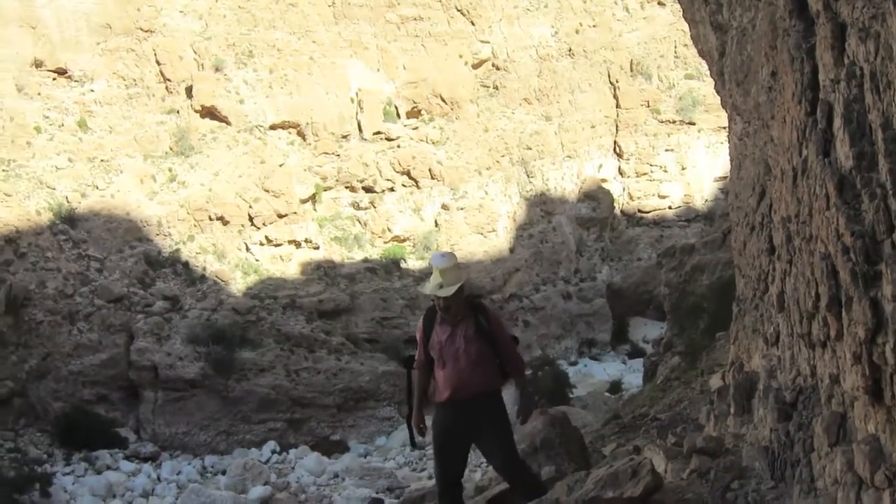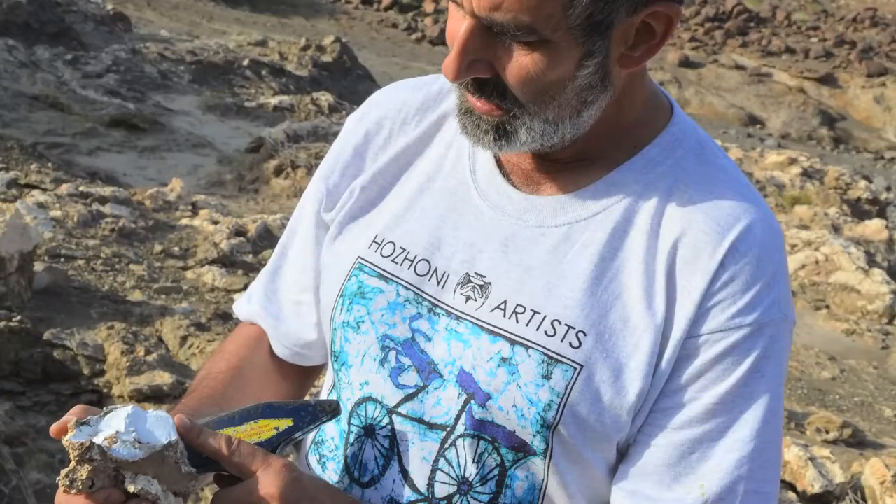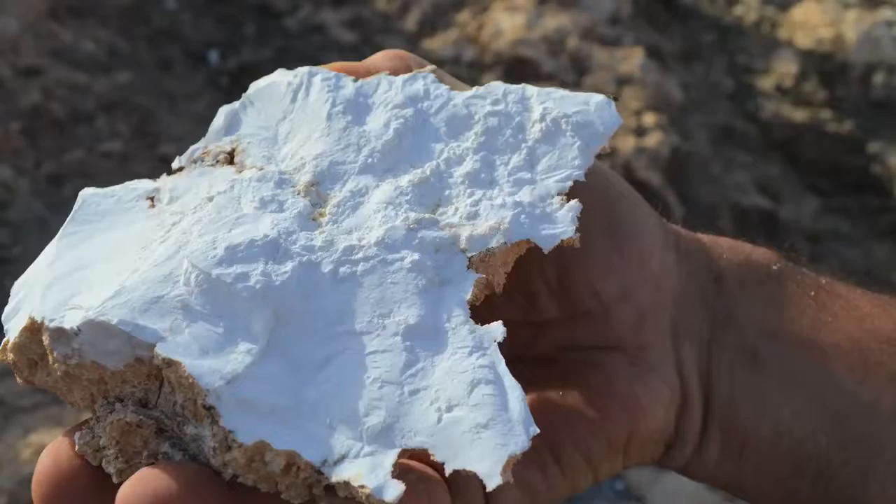I learned that people had thought about using those same rocks, because they are so rich in magnesium and calcium, as a way of taking CO2 out of the atmosphere and storing it in the subsurface.